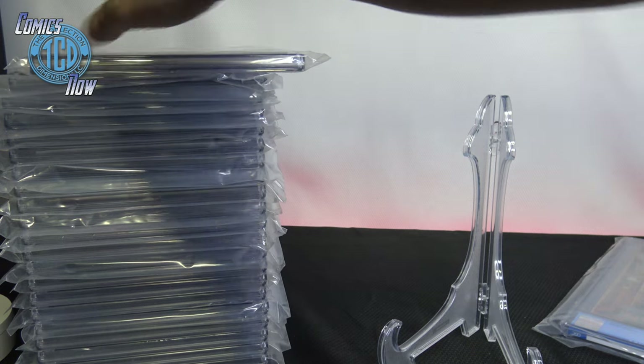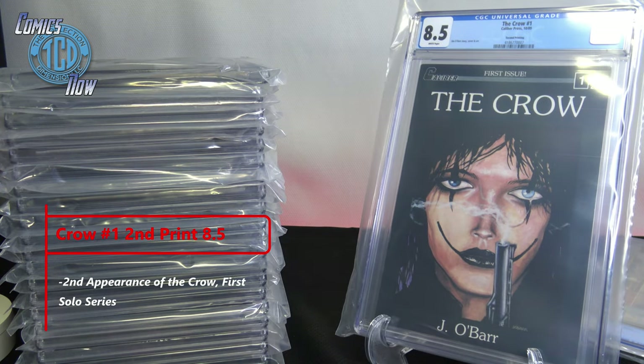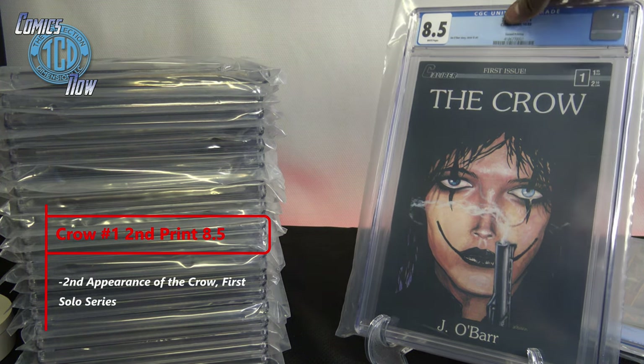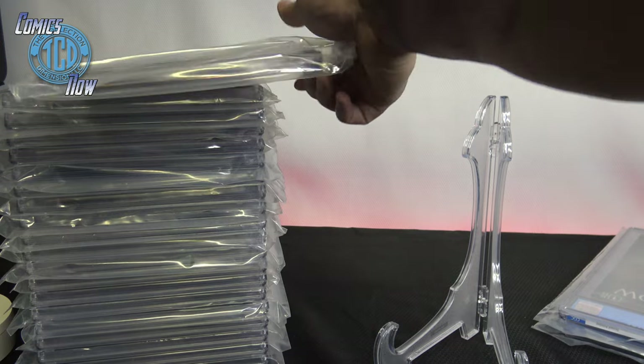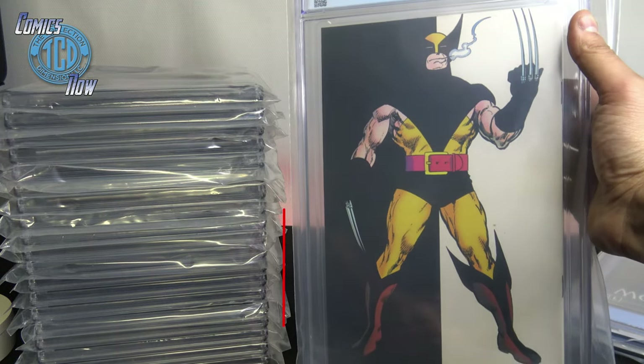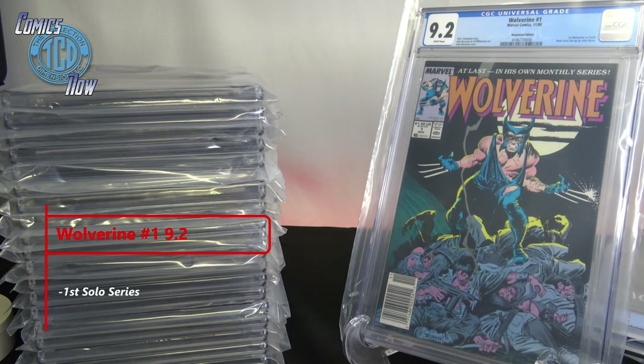Next comic — 8.5 of The Crow. This one is actually my friend's that I had CGC'd for him. This is the Caliber first issue, second printing of The Crow, and his comics have been going up in price. I wish I could have gotten a little better than 8.5 — maybe get it cleaned. Then we have a 9.2 — this is the first Wolverine with his monthly series, the Patch version.